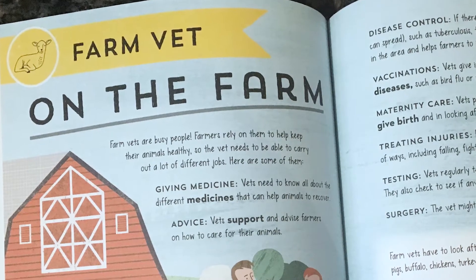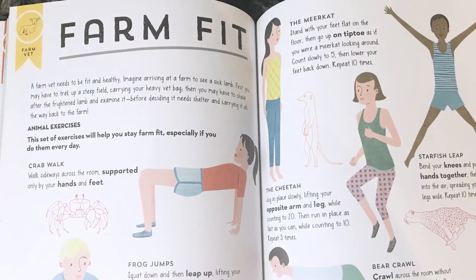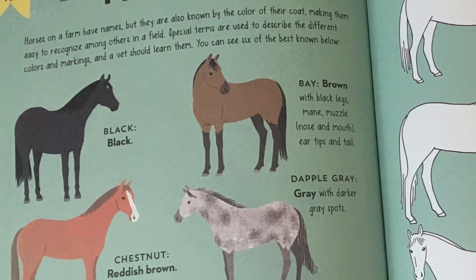There's this really cool section in Vet Academy called farm vet and there's lots of activities. One of the things it talks about is how to identify horses by their color.